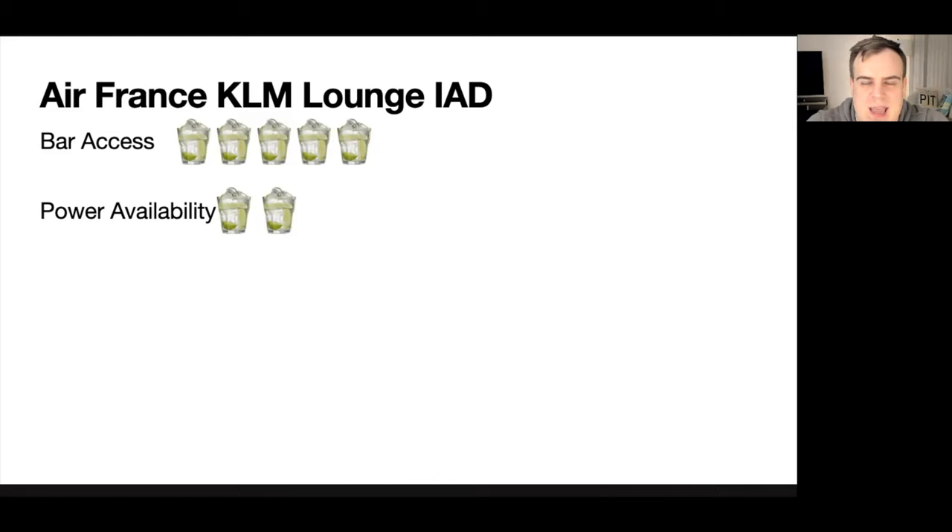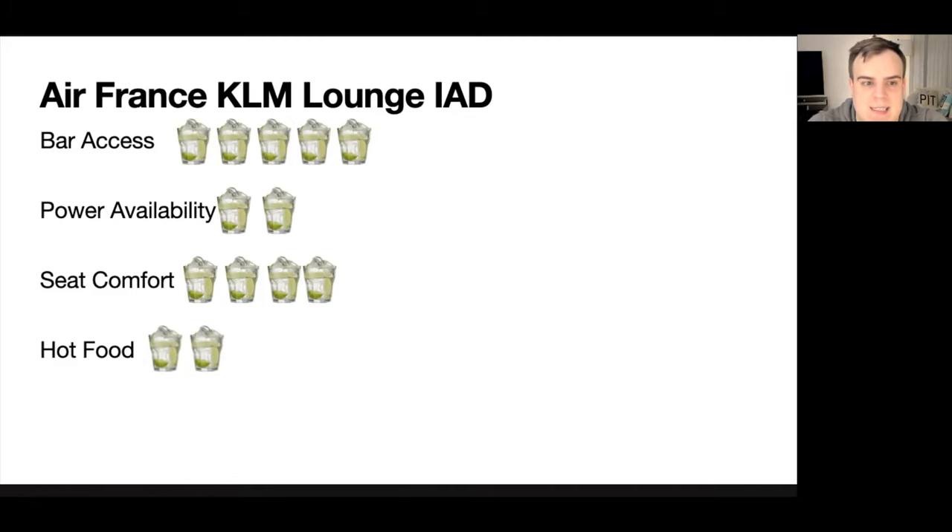A lot of the other seats had few to no plugs, so power availability could be better in this space. Seat comfort: four out of five — all the furnishings are new, well maintained, and you won't have difficulty finding a really comfortable place to sit. Hot food: two out of five. There really isn't hot food, but the food offerings are quite good. I'm sure this rating would be higher if I had the dinner option available to Air France flight passengers.